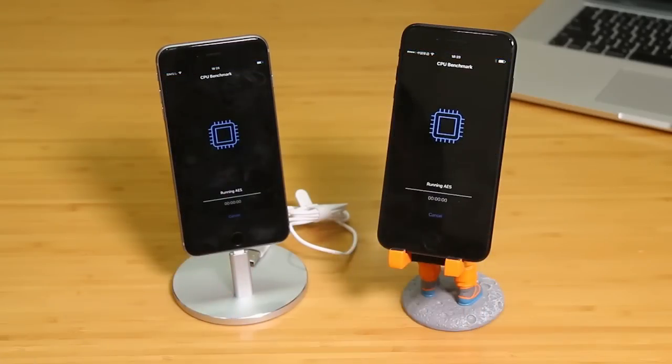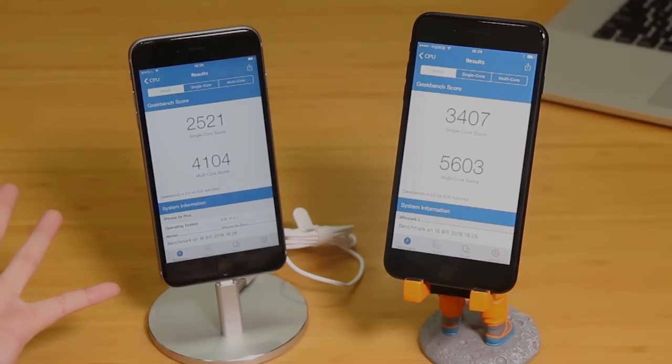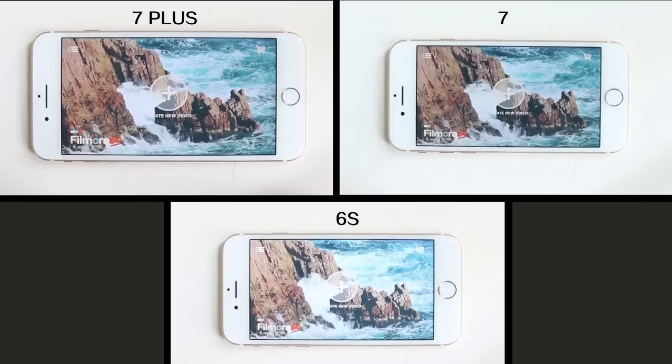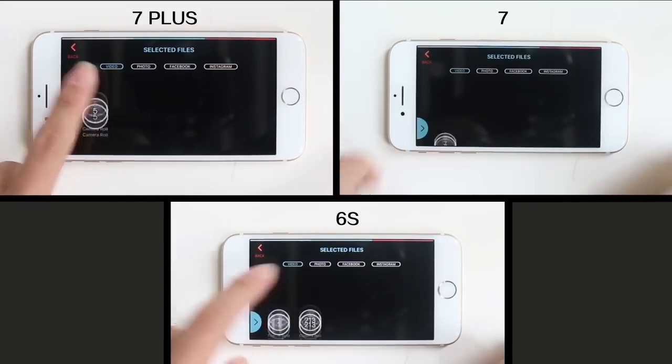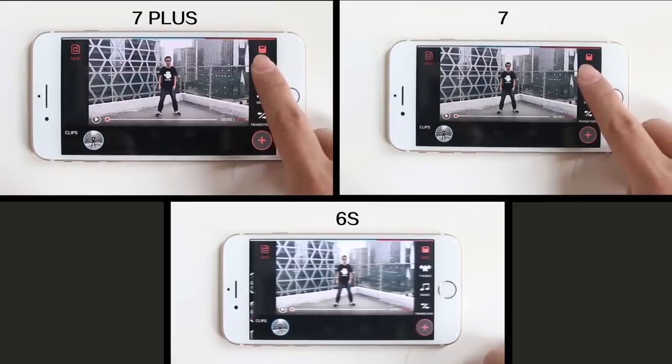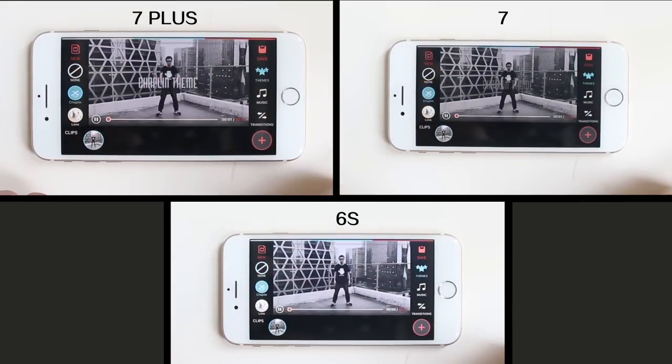Today, I'll test and compare iPhone 6S, iPhone 7, and 7 Plus to find it out. First, install a free video editing app, FilmoraGo, on all 3 phones. Let's import the same 4K video footage, 2-minute long, to FilmoraGo.